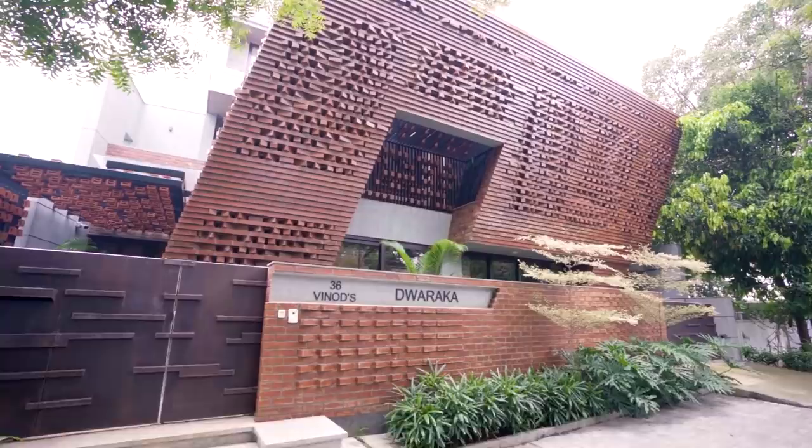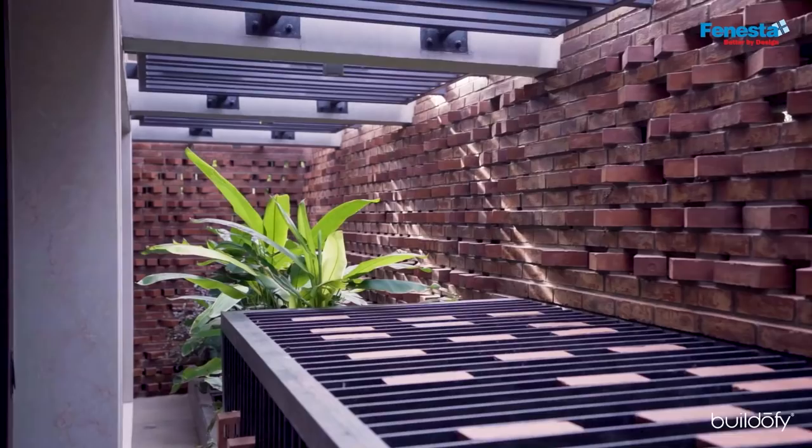Our interest in this project, Vinod residence, is to bring back the old values connected to current lifestyles and take it to the future where all three generations can coexist beautifully with nature.